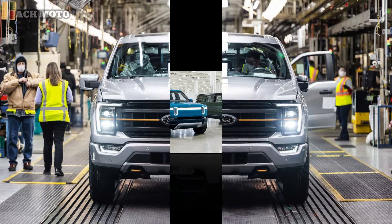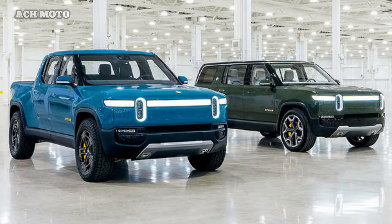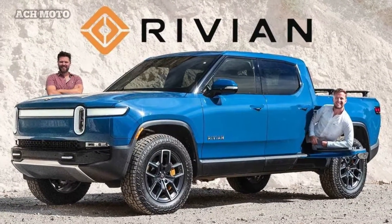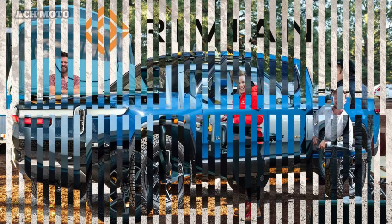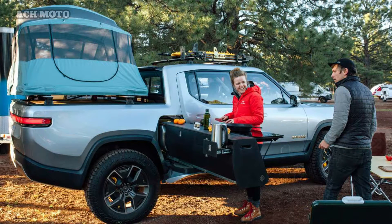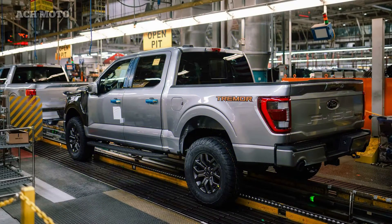In terms of power, the Rivian R1T is equipped with four electric motors on its skateboard platform, while the Ford F-150 Lightning only has two electric motors. The power and torque of the Rivian R1T is claimed to reach 764 hp and 1,120 Nm of torque, more powerful than the Ford F-150 Lightning which only reaches 571 hp and 1,050 Nm of torque.